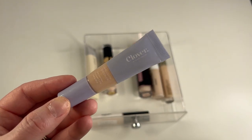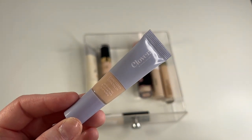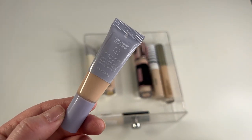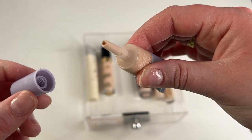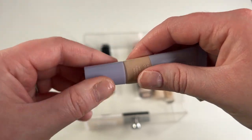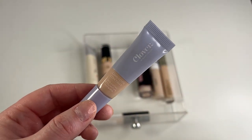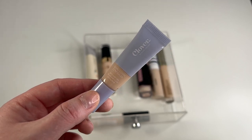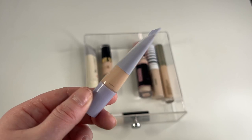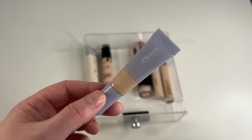Another keep is my Clover by Cloven Hollow Camo Cover Concealer in shade 3. I don't love the applicator — it's one that you have to squeeze out — but it's not the end of the world. I do remember liking this. I've only used it once or twice, but the couple of times I used it, I remember it being a pretty decent shade match on me. So I'm going to definitely keep this and keep giving it a go.